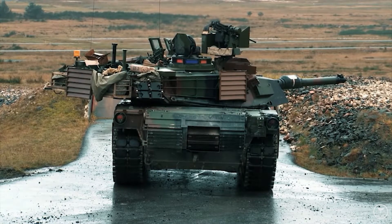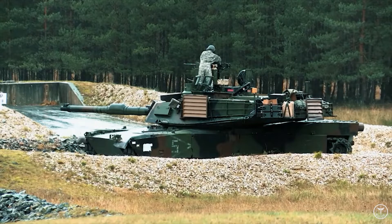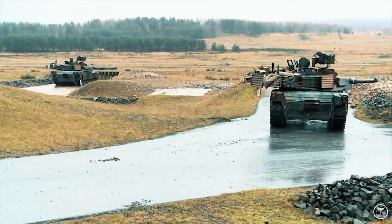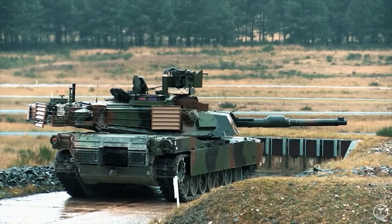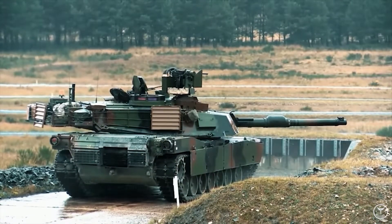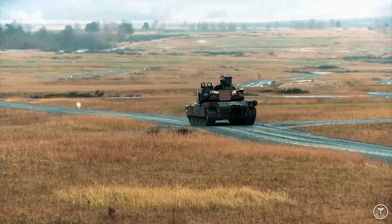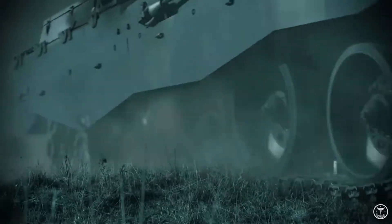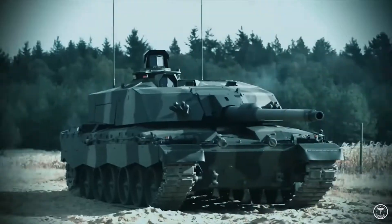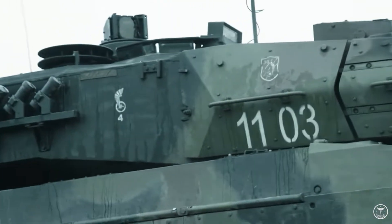For example, the original GDLS M1 Abrams MBT had a 105mm M68 rifled gun, a development of the British Royal Ordnance L7 that was installed in the earlier M60A1 and M60A3 MBTs. The M1A1 Abrams and follow-on M1A2 Abrams had the M256 smoothbore gun, which is based on the Rheinmetall 120mm L44 smoothbore gun and manufactured at Watervliet Arsenal. Rheinmetall subsequently developed the longer 120mm L55 smoothbore gun, which is installed in the Leopard 2A6 MBT, and this has been followed by the Rheinmetall 120mm L55A1 smoothbore gun, which enables more powerful 120mm ammunition to be fired.